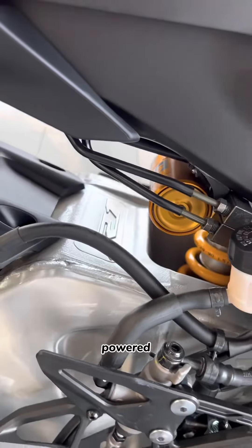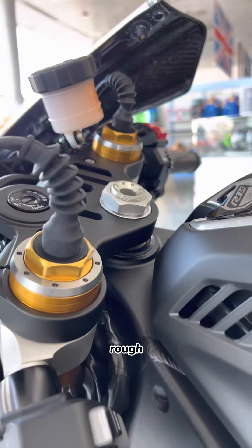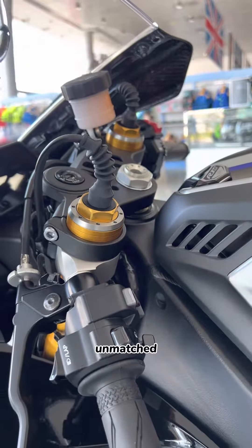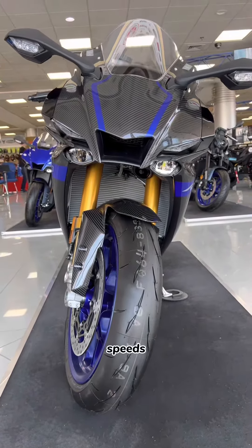Its capable suspension system is powered by Ohlins, ensuring a smooth and comfortable ride even on rough roads. The R1M offers unmatched control and stability even when taking sharp turns at high speeds.